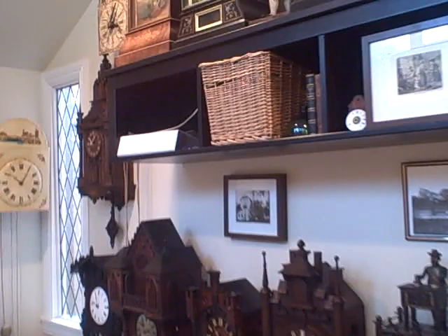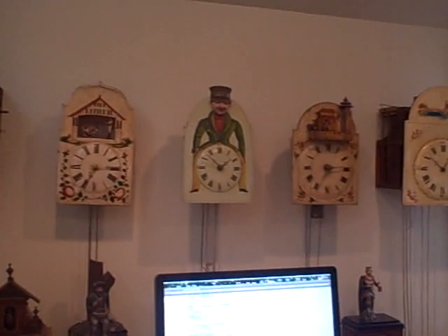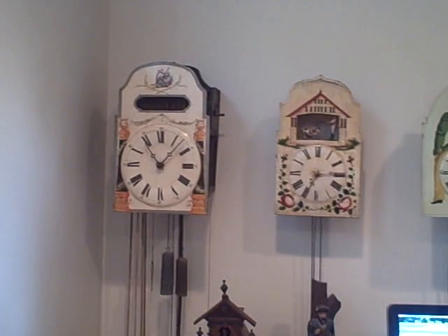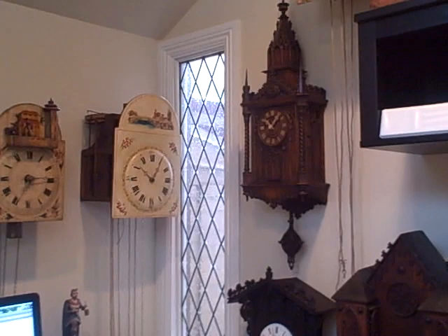We're not going to spend a lot of time on each individual clock because of the sheer numbers — the video would be too long. We'll quickly point out each clock and maybe do some groups. It's worth mentioning that most of the clocks in this room have individual videos. You can visit our website, blackforestclocks.org, and scroll through the archives via the museum link, going back page after page of clocks.